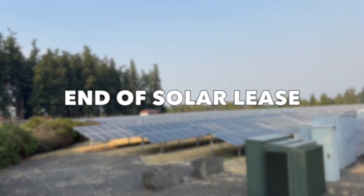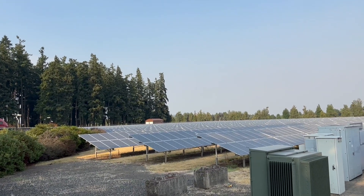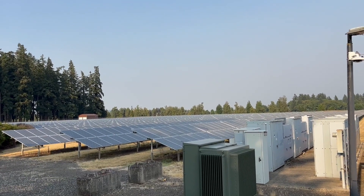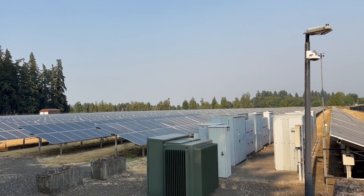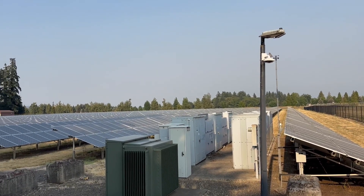Number four: navigating the end of a solar lease. Understanding your options at the end of the lease is crucial. You might be able to purchase the system, transfer the lease to a new owner, or extend the lease. Each option has its own implications and should be considered carefully to align with your plans.